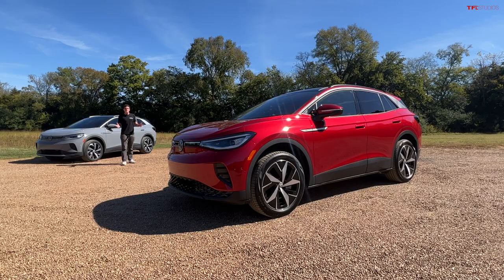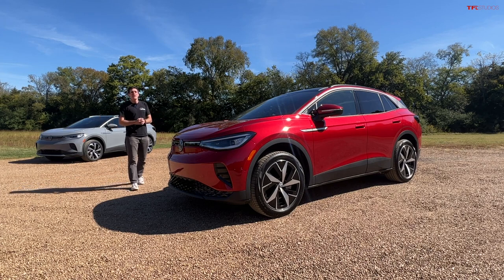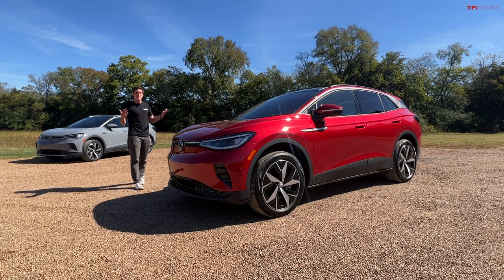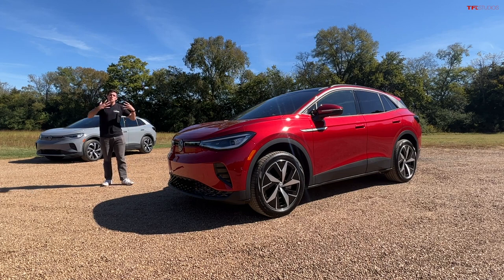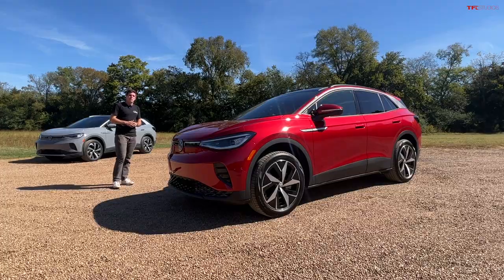Up until this upcoming Friday, all ID.4s sold in the US have been built in Germany. But Volkswagen has put a huge amount of money and time into retooling their Chattanooga, Tennessee facility to start building the ID.4. Those cars are just hitting the market — Friday is when the first cars are going to make it into customer hands.